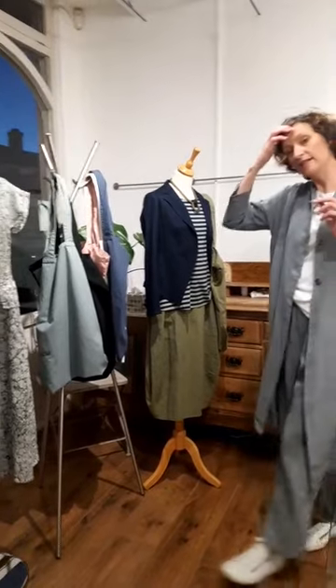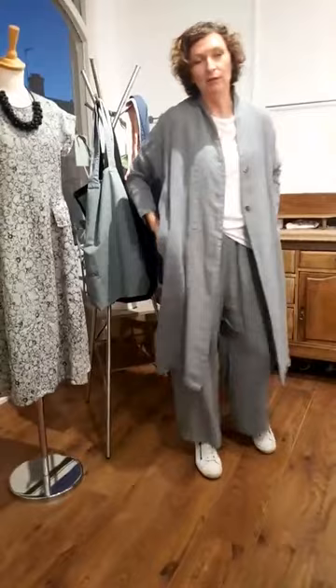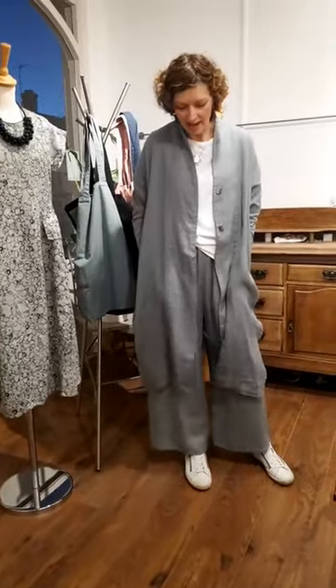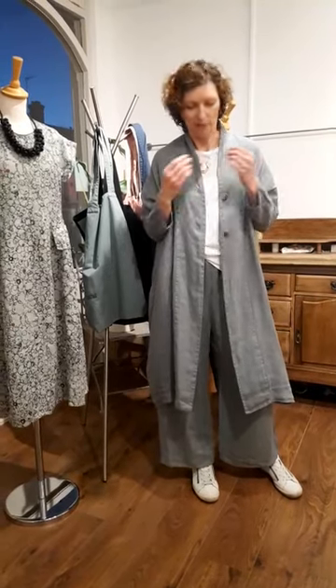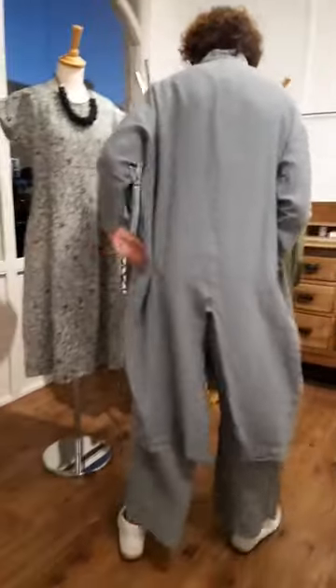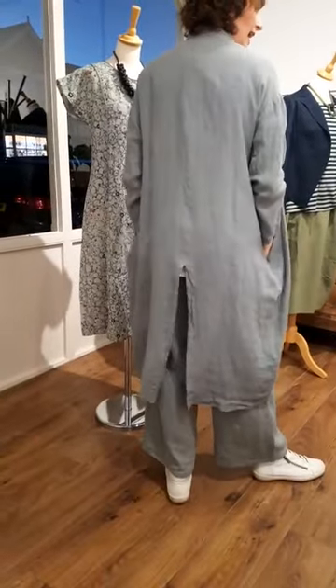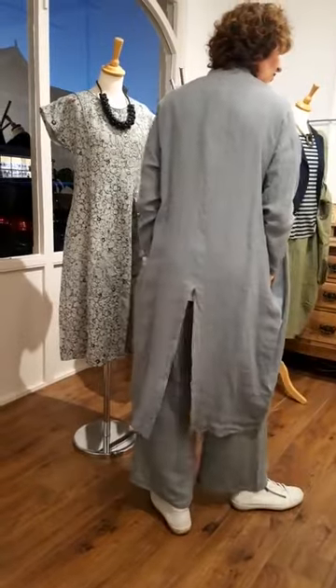I'm wearing Noorami again tonight — this is my favourite piece. You might have seen some of the pictures we had done recently. I was wearing this with a striped fine-knit t-shirt underneath; tonight I've put plain white underneath. But it is a very, very nice shape — a relaxed, long-line jacket. It looks nice over a dress as well as over trousers.